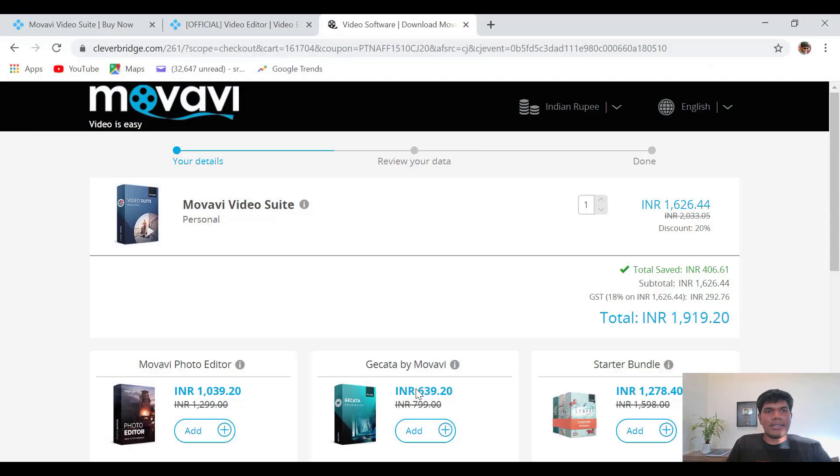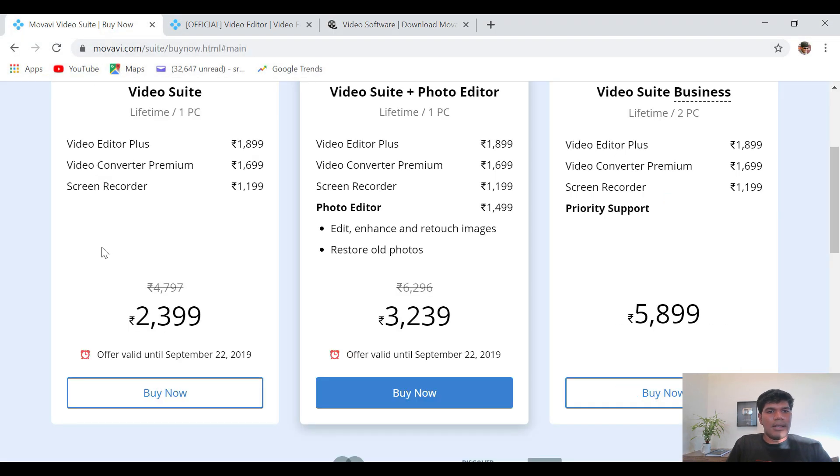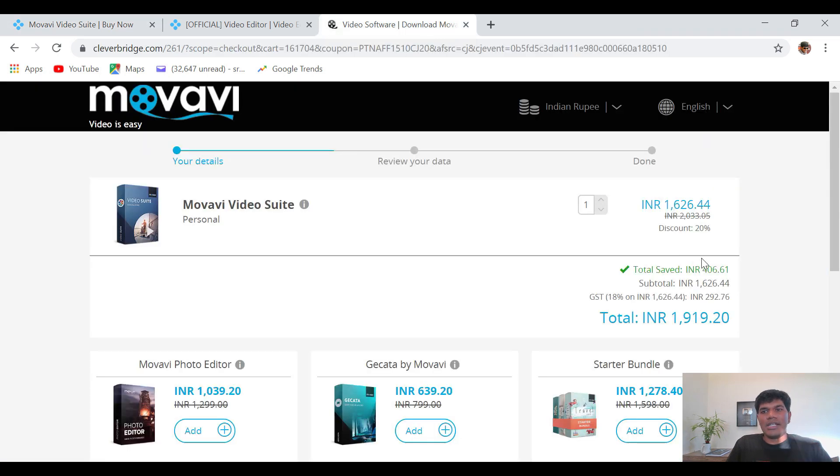Now if you want to buy this, it's currently available for 2399 rupees, but the actual price is 4797 Indian rupees. However, if you click on the link in the description below, you can get an additional 20% discount, bringing it down to just 1919 rupees — available only for a limited time.